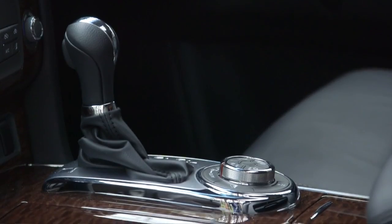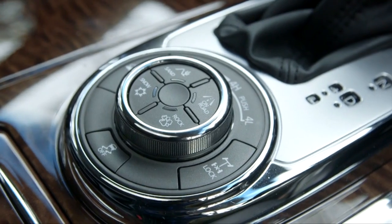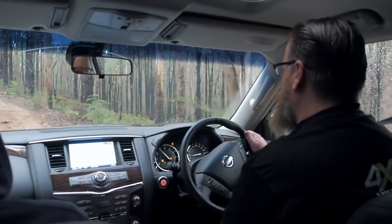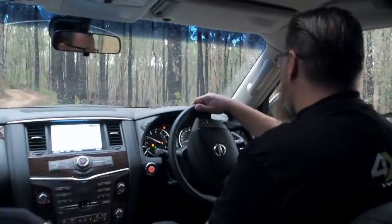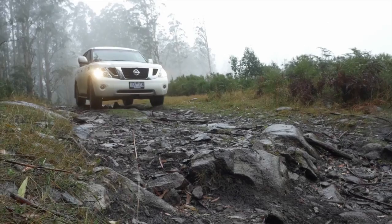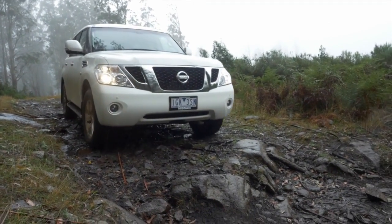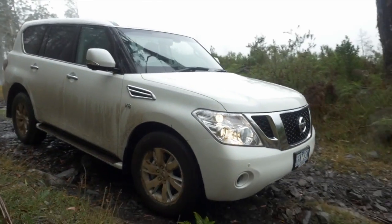The gearbox is a seven-speed automatic — it's the only transmission — and it's got a manual select mode. It's got a clever 4x4 system, generally an on-demand system. You can lock it into locked four-wheel drive high range and four-wheel drive low range. It's got some terrain modes for sand, snow, and rock driving, plus a rear diff lock. All the features you want. The traction control system works really well — it doesn't want for anything off-road.